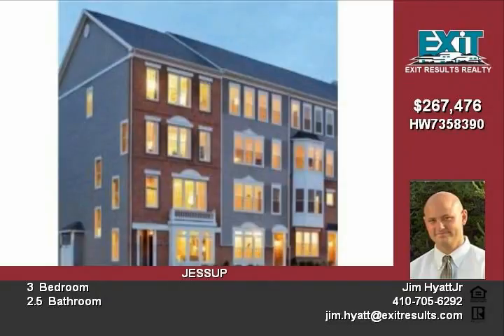The bedroom sizes are quite remarkable for a townhome, and the master suite features an oversized super shower with seat. A second-floor laundry is icing on the cake. Listed for only $267,476.